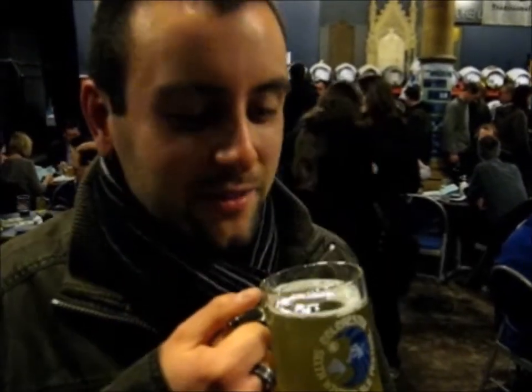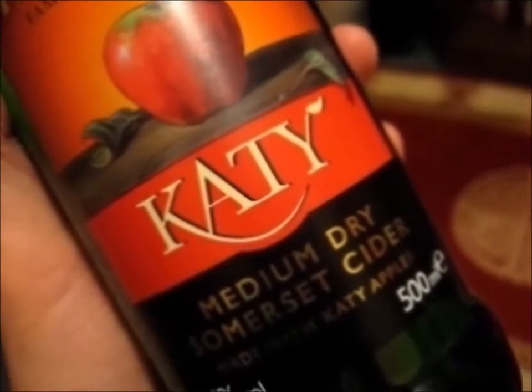I am a cider drinker! I drink till all of the day! I am a cider drinker! It's just all the troubles away! Who are you worried? Who are you worried?